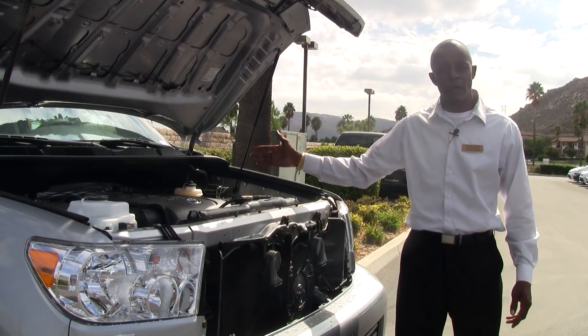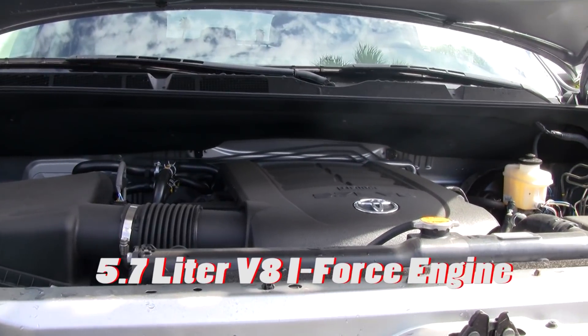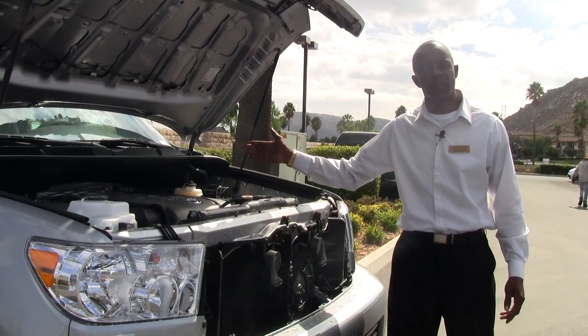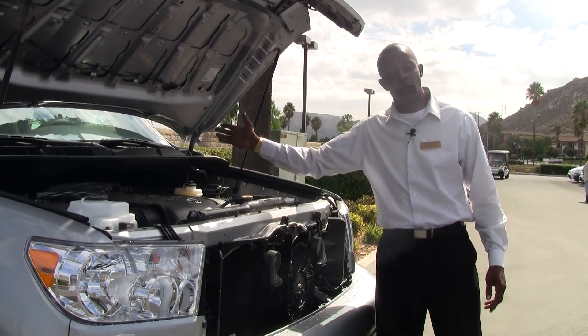Under the hood, this vehicle has a 5.7 liter V8 i-Force engine with port fuel injection, onboard diagnostics, and 381 horsepower. Anything that you need to tow, this baby will be able to do it for you.